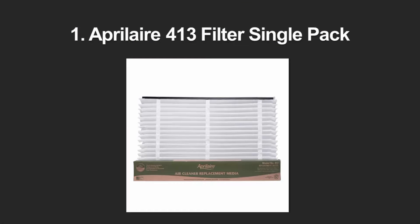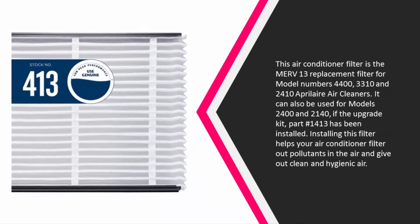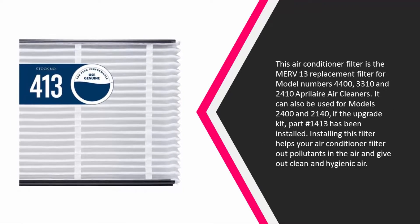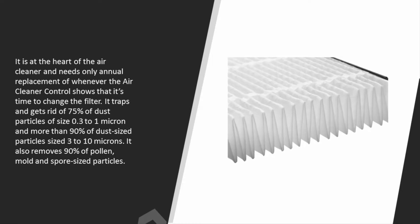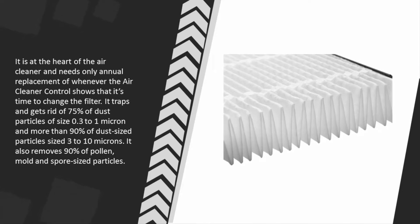Coming in at number one, this air conditioner filter is the MERV 13 replacement filter for model numbers 4400, 3310, and 2410 Aprilaire air cleaners. It can also be used for models 2400 and 2140 if the upgrade kit part number 1413 has been installed. Installing this filter helps your air conditioner filter out pollutants and give out clean, hygienic air. It is at the heart of the air cleaner and needs only annual replacement, or whenever the air cleaner control indicates it is time to change.